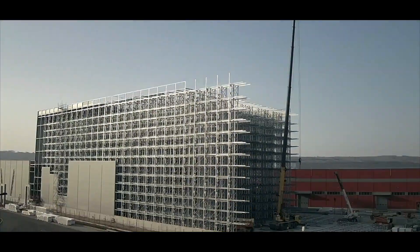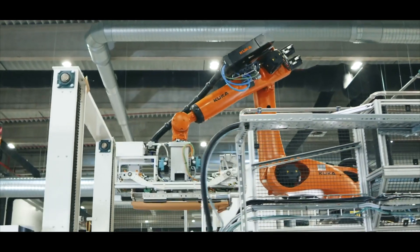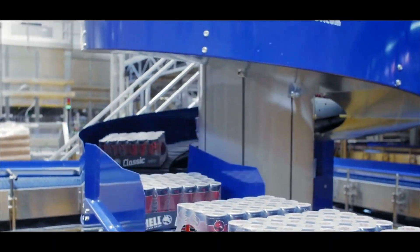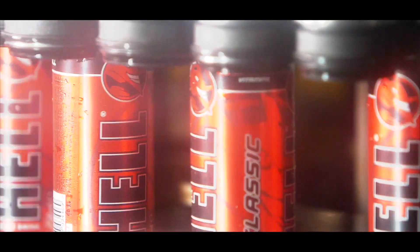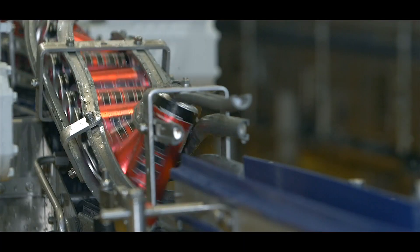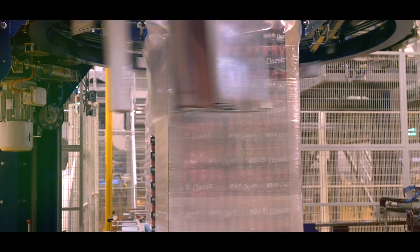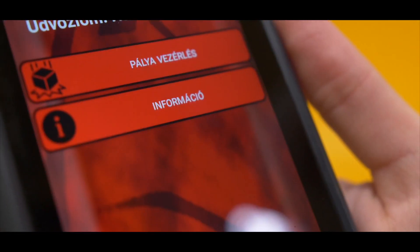Hel High Bay Warehouse. Welcome to the world of never-ending development, construction and state-of-the-art technology. This futuristic factory complex filled with robots and automated production lines makes up the industrial park of Hel Energy. It is here that one of the world's best-known energy drinks is made. Hel is the only one in its field that ensures that every step of the production process takes place in its own plant with incredible speed and efficiency, almost at the mere push of a button.